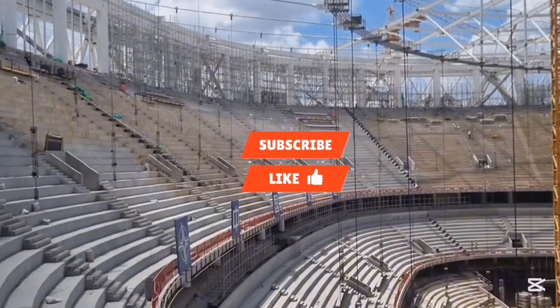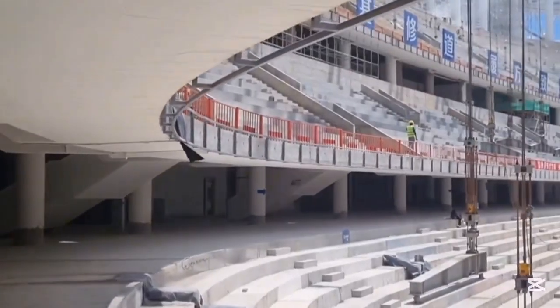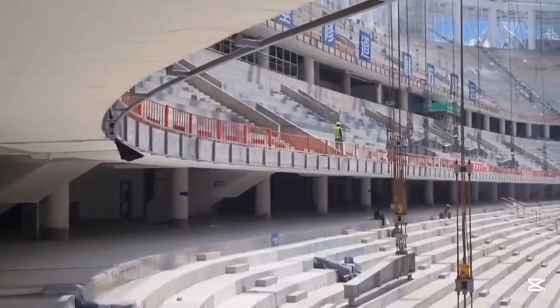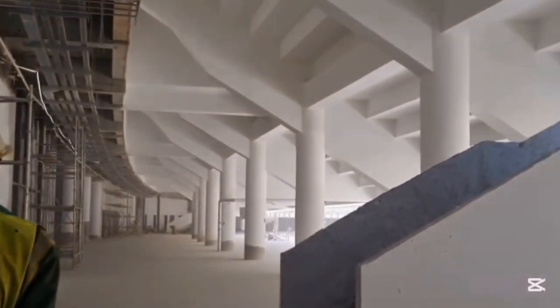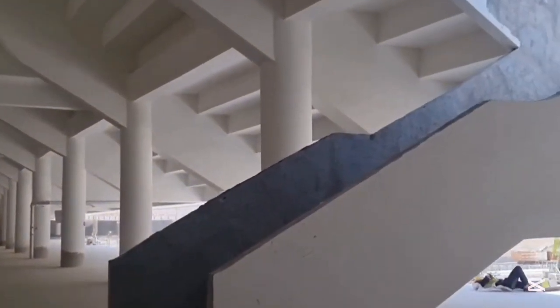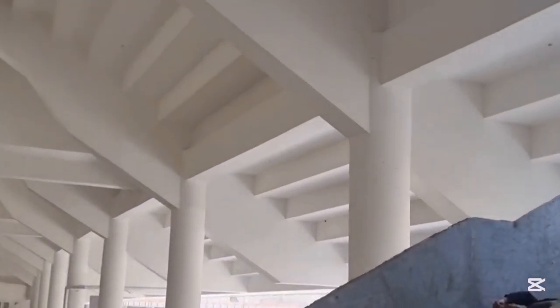As interior works begin to take shape — concourse finishes, VIP zones, steel roofing frames, and improved access routes — Talanta is showing what a new generation of African stadiums looks like: fast to build, cost-conscious, and built for energy, not extravagance.